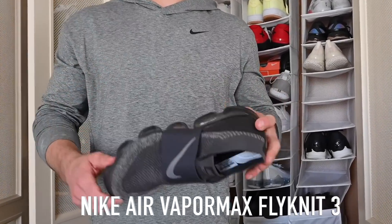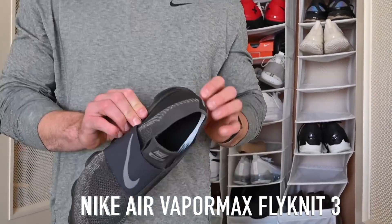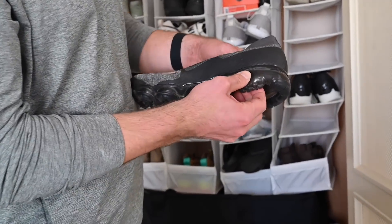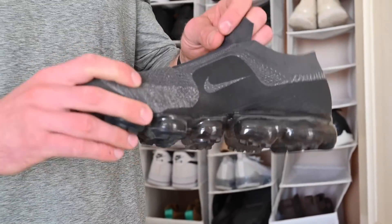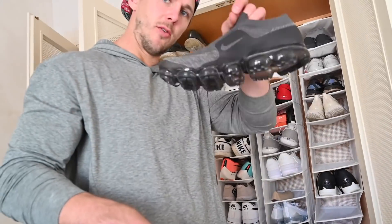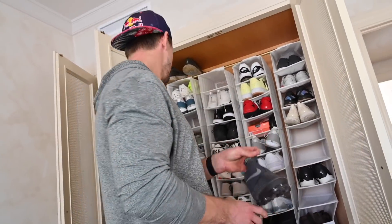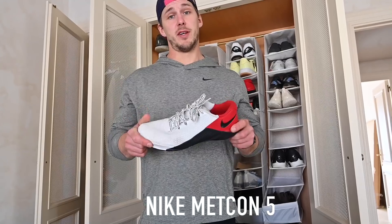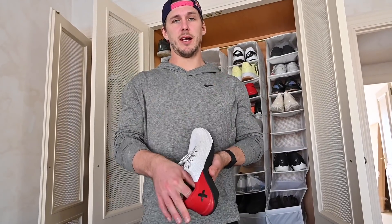I love to run intervals in the Vaporfly shoes — they've proven to help your PR and running time. And this is the Metcon shoe — the new model. I love them, they are so comfortable.